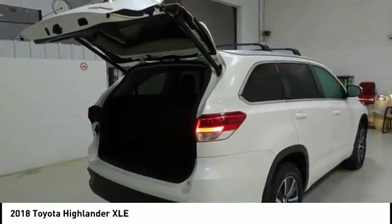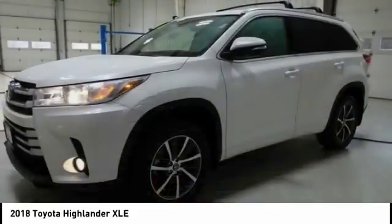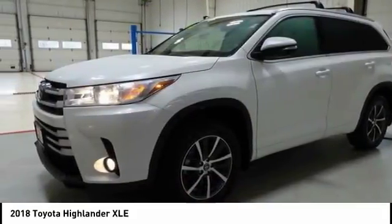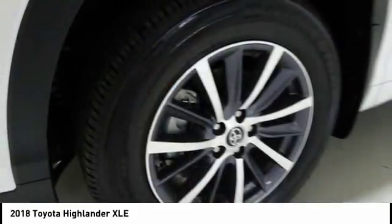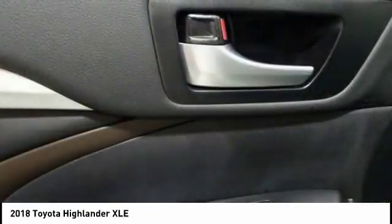Here are some of this vehicle's great options: traction control, power passenger seat, navigation system, dual airbags, air conditioning, alloy wheels, power steering, cruise control, four-wheel disc brakes, and universal garage door opener.